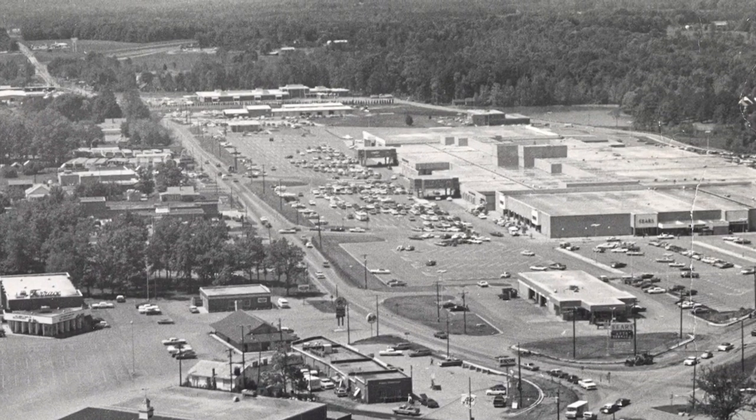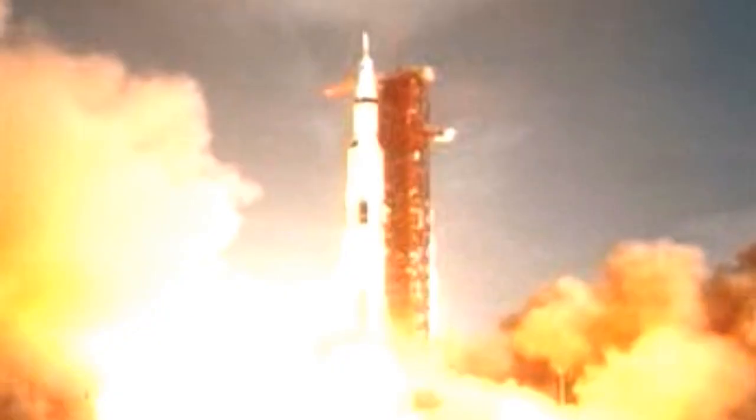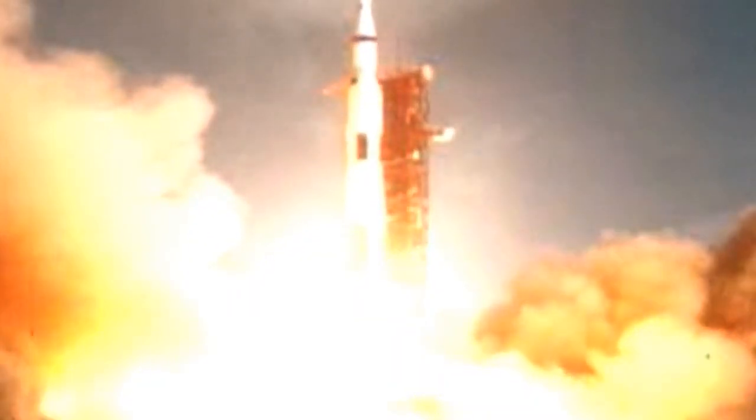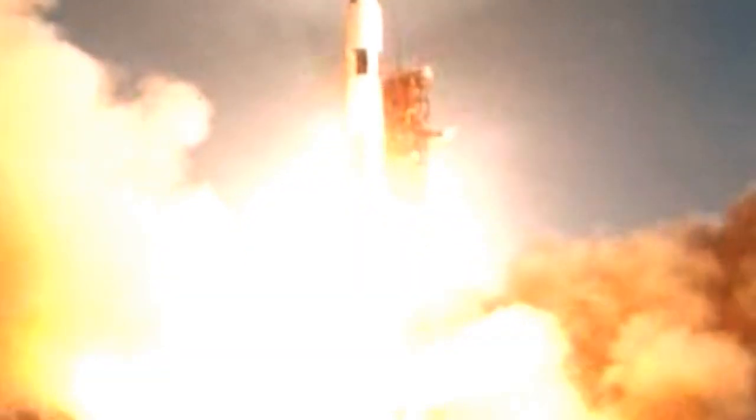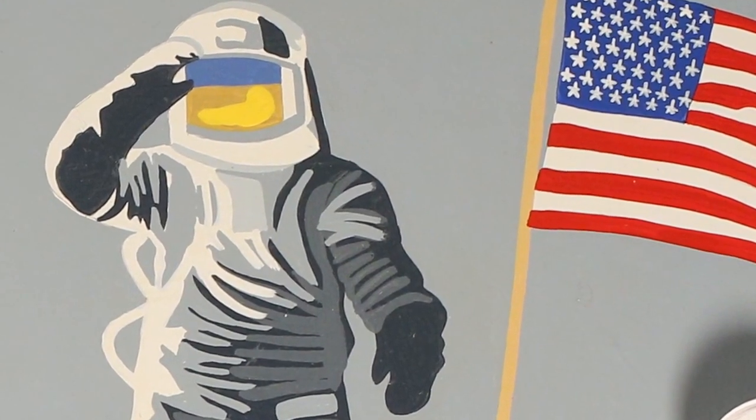In 1969, Holly Hill Mall was constructed. And everyone watched on television as Neil Armstrong became the first man to walk on the moon.